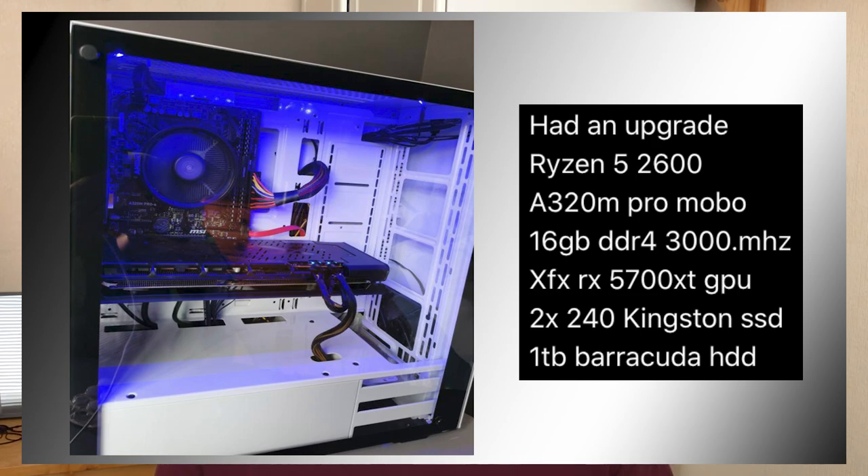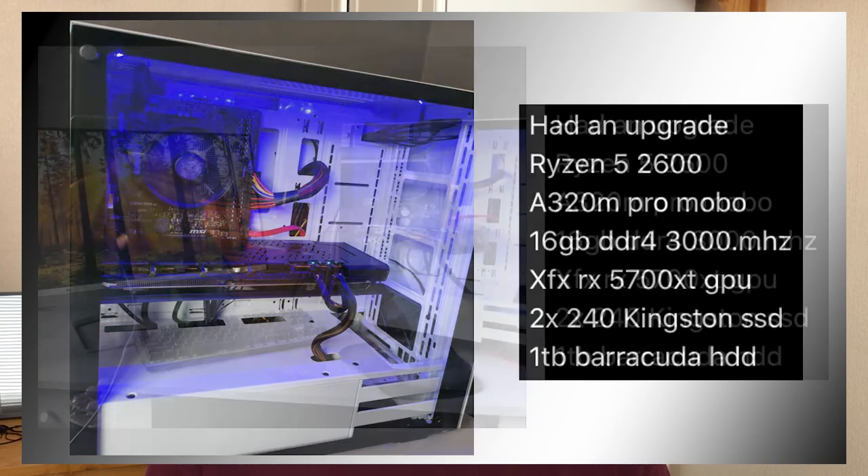Now we've got a very clean looking system from III Dixie III — I hope those are I's and not L's, apologies if I pronounce usernames incorrectly. Here we go: a Ryzen 5 2600 PC with an A320M Pro motherboard, 16 gigs of DDR4, and an RX 590. There was an RX 590 because they've since upgraded to a 5700 XT — a very nice upgrade indeed. The 590s are still pretty good graphics cards; I would recommend a 580 instead to anyone debating between a 580 or 590.